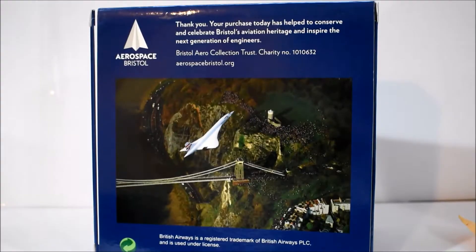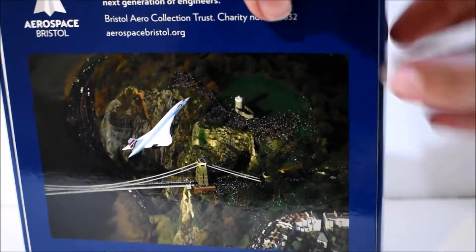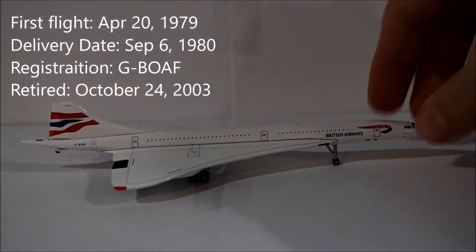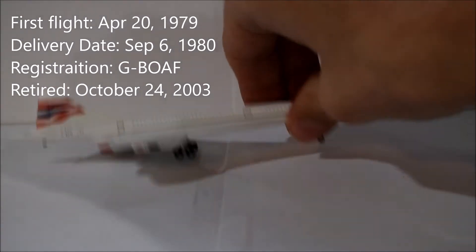I'm going to take her out. This is a very special aircraft and I am very happy to have received it. Wow, holy cow — check this beauty out! Oh my goodness, this is perfect.